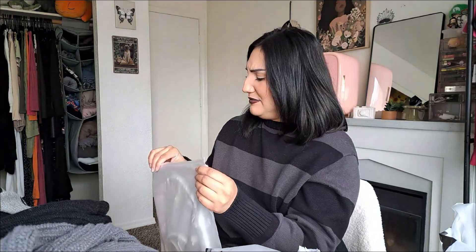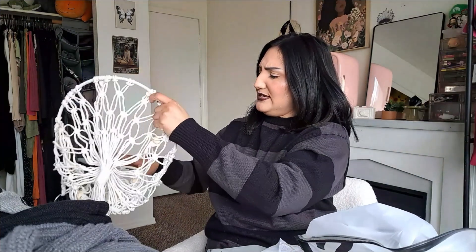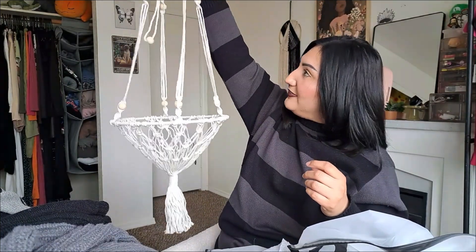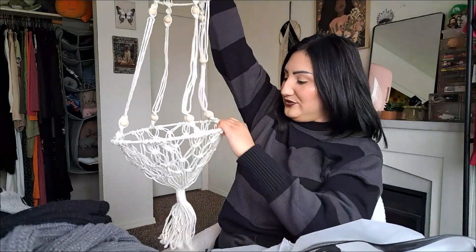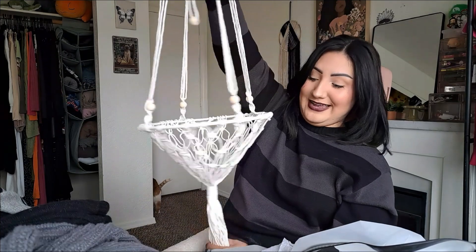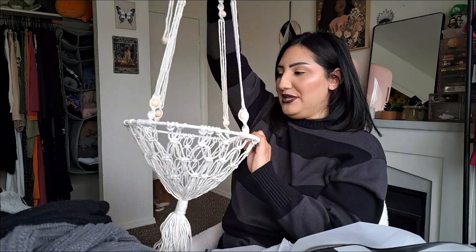I don't remember ordering this. I remember I was looking at stuff for my cats and I know Shein has other stuff beyond clothing. I think it's a thing your cats sit in — you hang it and your cats can lay in there. My cats might not be able to use it since it's already slipping, but this would be really cute as décor. My house is very boho with like a hit of contemporary, so it could work anyway.